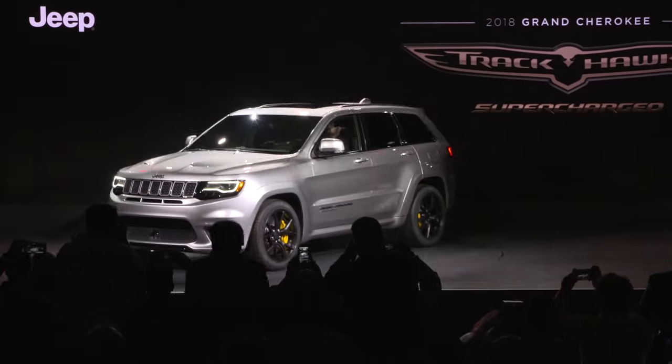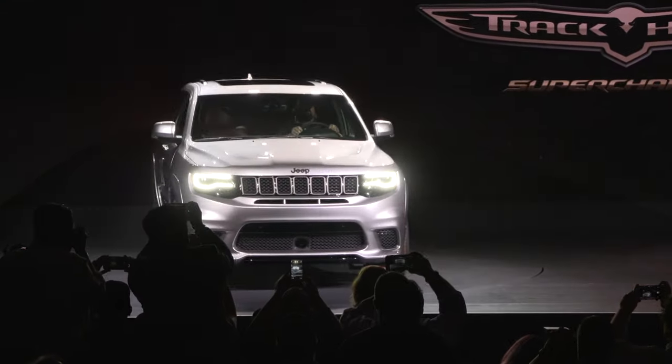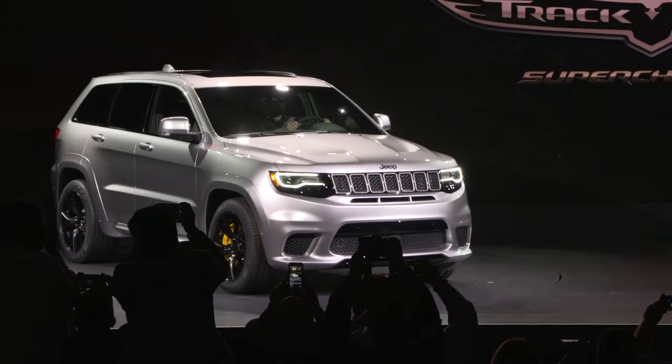This is the Grand Cherokee Trackhawk. It's really an evolution on our old SRT, but takes it completely to the next level. This has the Hellcat engine in it — 707 horsepower — and a top speed of 180 miles an hour. This is something that Jeep fans all around the world have been waiting to see, so it's been great to reveal it today.